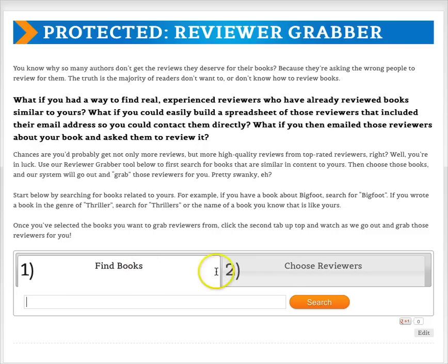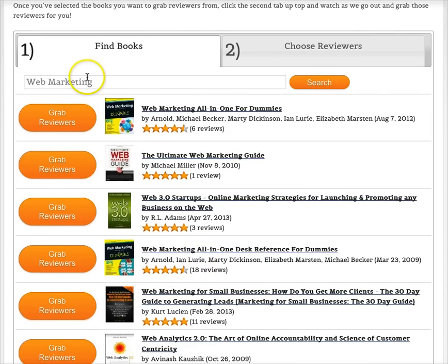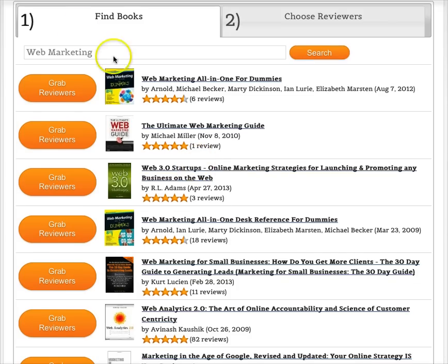All you have to do is go into the page and you'll see two tabs: Find Books and Choose Reviewers. The first thing you want to do is look up books that are similar to yours. So let's say you wrote a book about web marketing — you can put in anything here: romance, vampires, Bigfoot, erotica, whatever your topic is. You can even search by a specific author name. This goes out to Amazon and looks for books based on that keyword, like doing an Amazon search, and it brings back a list of books.